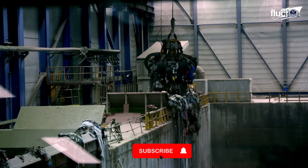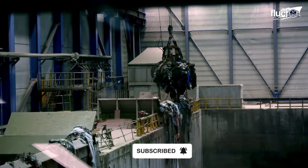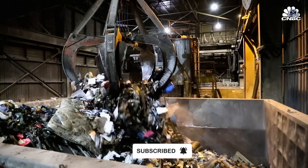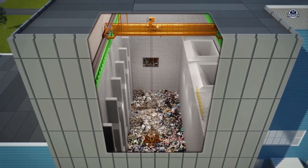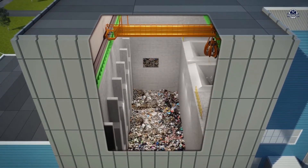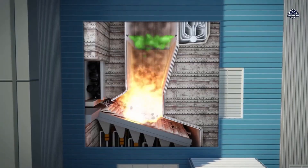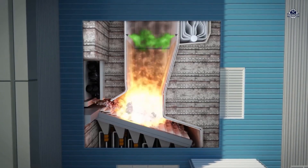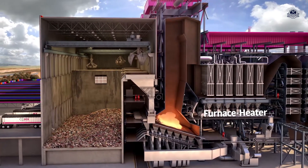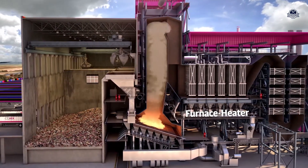After being evenly mixed to balance moisture, tons of waste begin their journey into the heart of the plant — the combustion chamber. From a sealed feeding hopper, the waste quietly slides downward, with no odor or smoke escaping into the air. Inside a mechanical grate system, similar to a massive steel conveyor, the waste moves slowly and passes through three key stages: drying, combustion, and leaving behind ash.